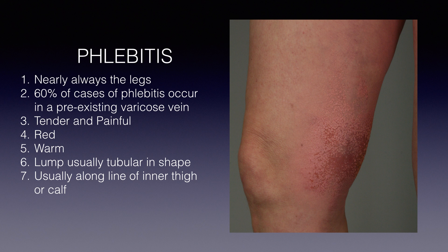Any painful, tender, red, warm lump in the leg, particularly if it is tubular in shape and located on the inner part of the thigh or calf, or in the region of varicose veins, should be considered to be phlebitis until proven otherwise. The only way to be absolutely sure you either have or have not got phlebitis is to have a duplex ultrasound scan.